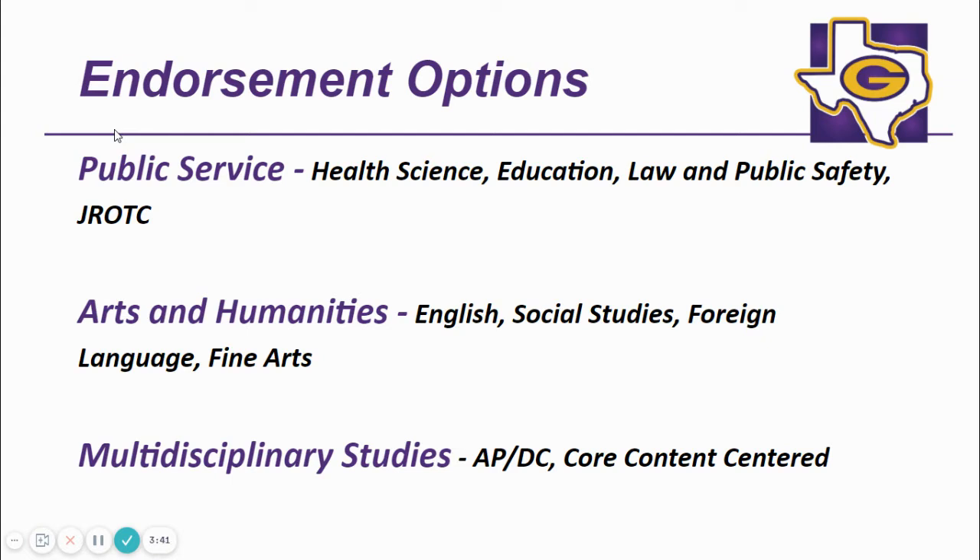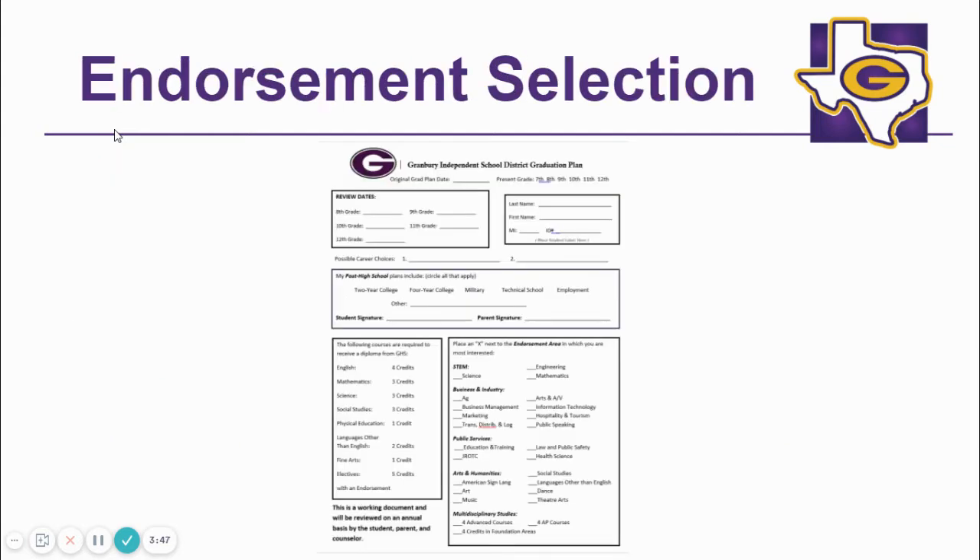The Multidisciplinary endorsement allows students to take a variety of electives in different areas while still graduating with an endorsement. A student who pursues the multidisciplinary endorsement must take four social studies credits. Your student will select his or her endorsement using this form when they meet with the counselors to register for classes.